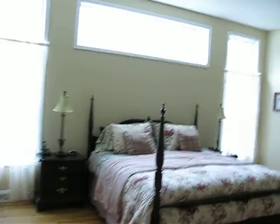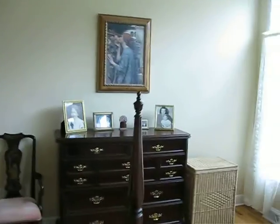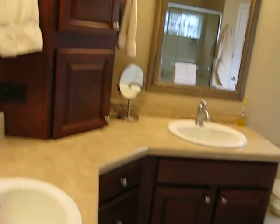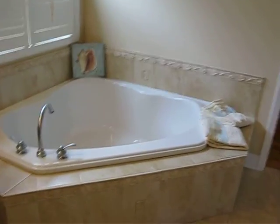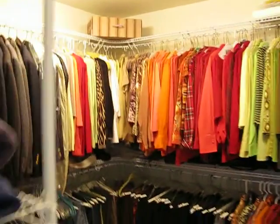The beautiful master suite is on the other side of the house. Once again, lots of windows. Plenty of space for all those big pieces of furniture that you want, or that you have, or that you want to get. And a bath with his and her vanities. We don't often have time to soak in a jacuzzi, but those times you'll certainly enjoy it. And the window right there — you can watch the stars and the moon. Nice size walk-in closet.